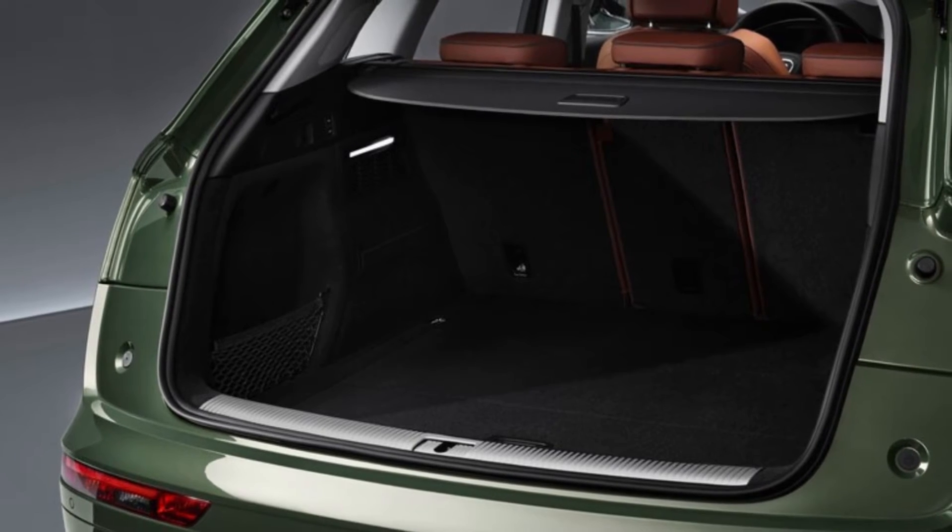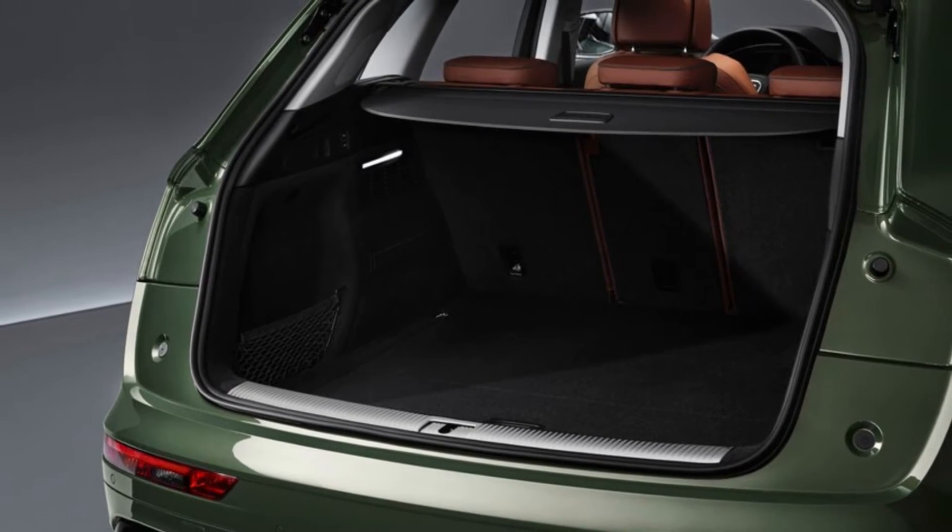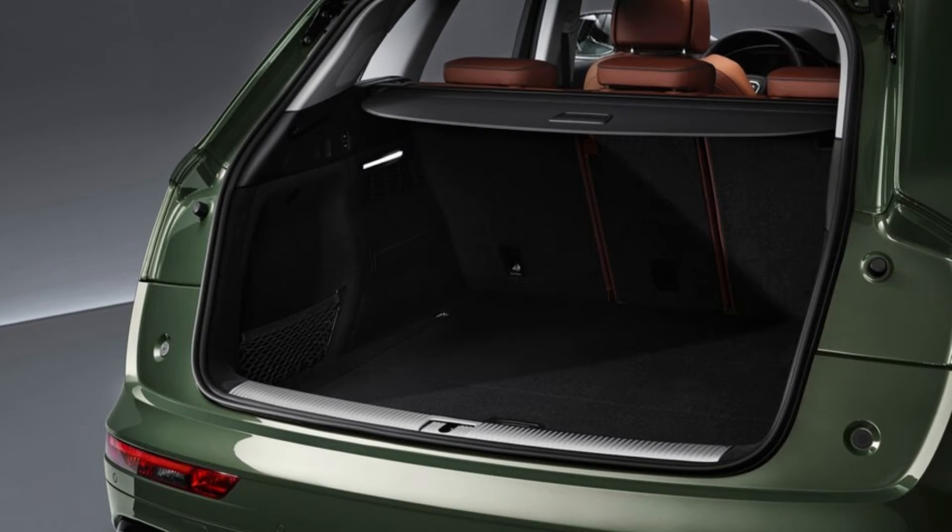The 2021 Q5 is not a ground-up redesign but a facelift of the model that Audi introduced for 2018. It's a refinement of a formula we already know works well, with some tech upgrades and exterior additions.